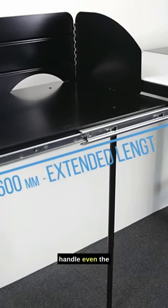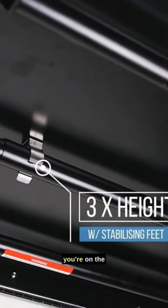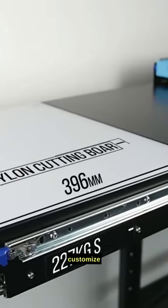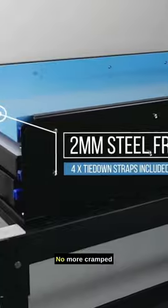Heavy-duty slides handle even the heftiest coolers. Protective surrounds keep things safe while you're on the move. Anchor tracks on the carpet top let you customize storage — spices, utensils, you name it. No more cramped camp kitchens.